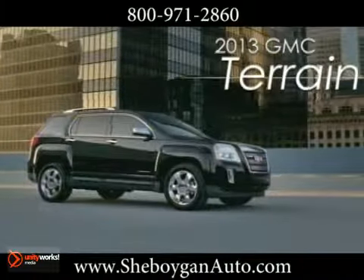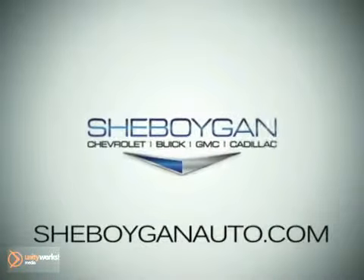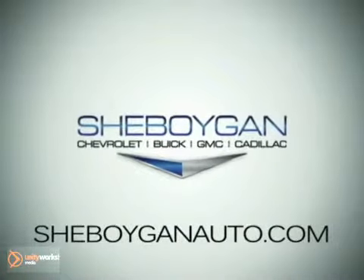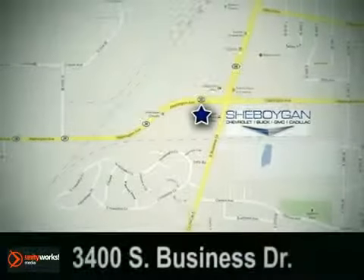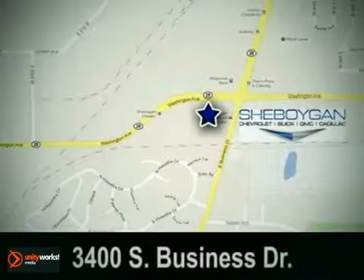GMC Terrain — more ideas per square inch, because more is what we do. Cheboygan Chevrolet Buick GMC Cadillac. Come see us today. We're conveniently located at 3400 South Business Drive in Cheboygan, Wisconsin.